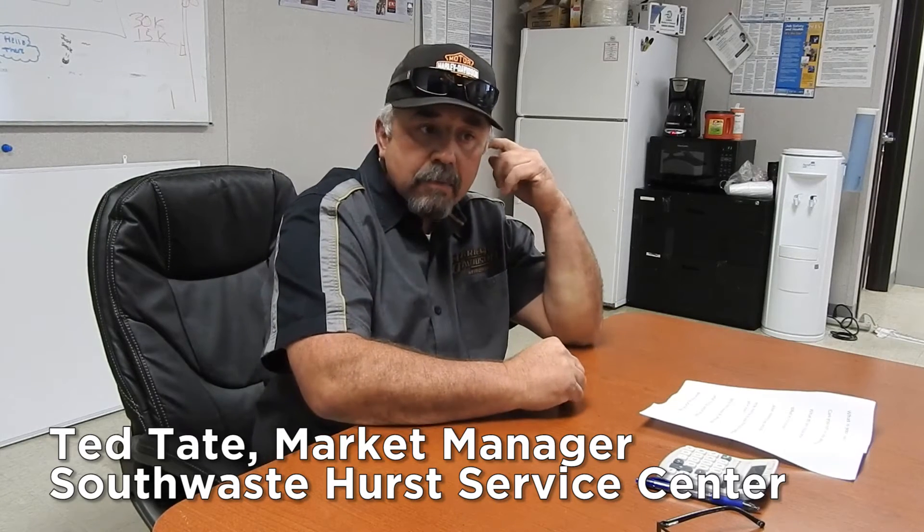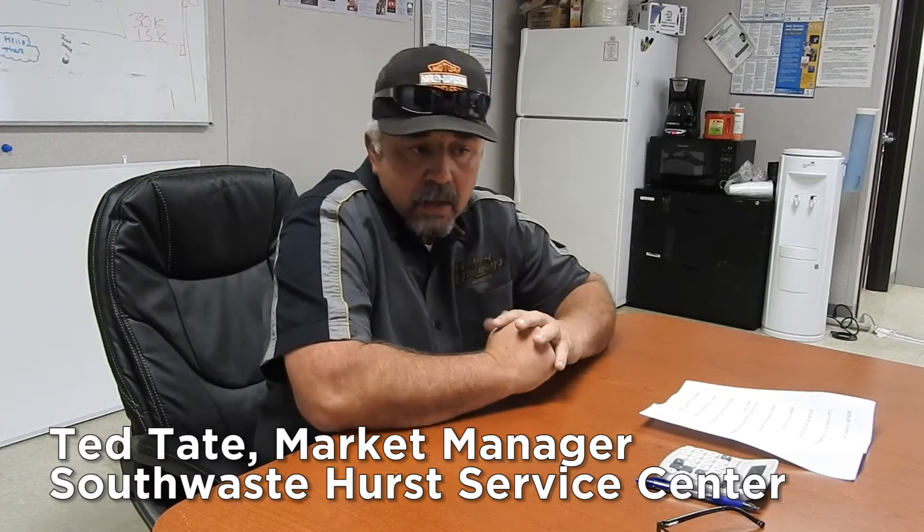My name is Ted Tate. I'm the market manager for the Hearst service facility. We transport and have our own disposal site. I run about 10 tanker trucks here in Houston every day. We have a plant here, a small plant sitting on about two acres.